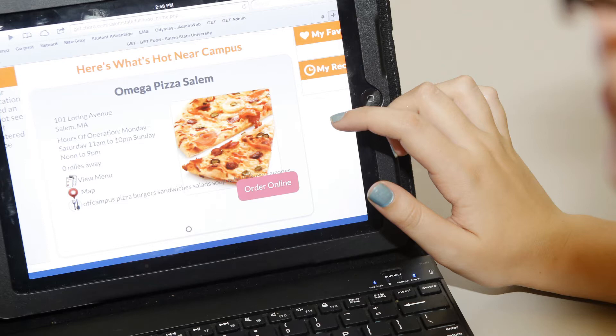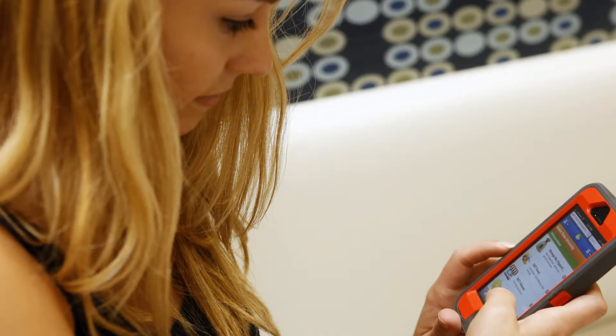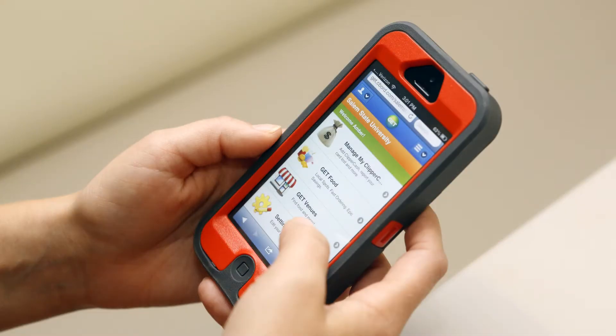Parents like it because they can do a quicker deposit onto the accounts, and if they need to request information from the student, the student can just email it to them directly. They don't need to call my office and ask for information — they can get it all off the website themselves.